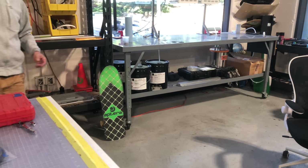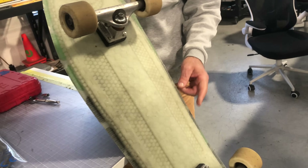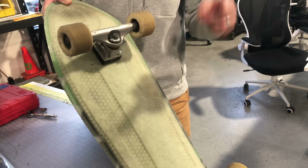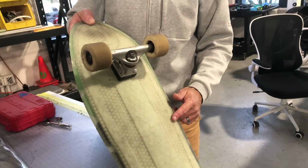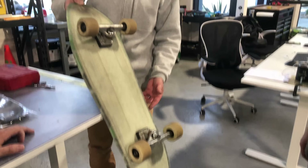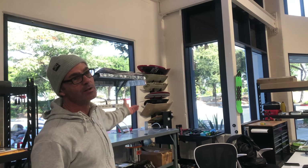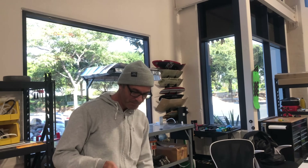We talked about doing some special edition Aptera skateboard. It's actually made out of fabric fiberglass from the first prototype vehicles. It's easy to make a skateboard because it's fairly simple. I actually used that uncut skateboard as my mold — I lay it in there and that's how I make it.